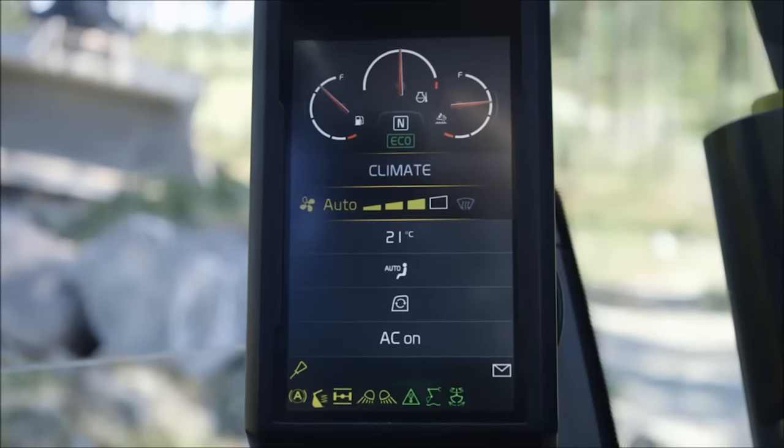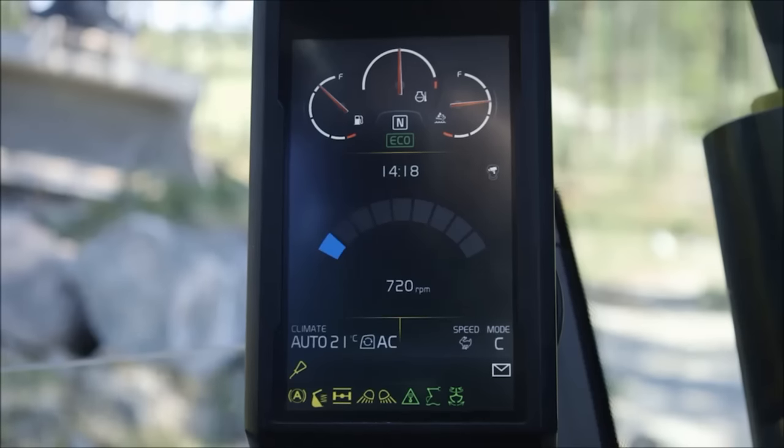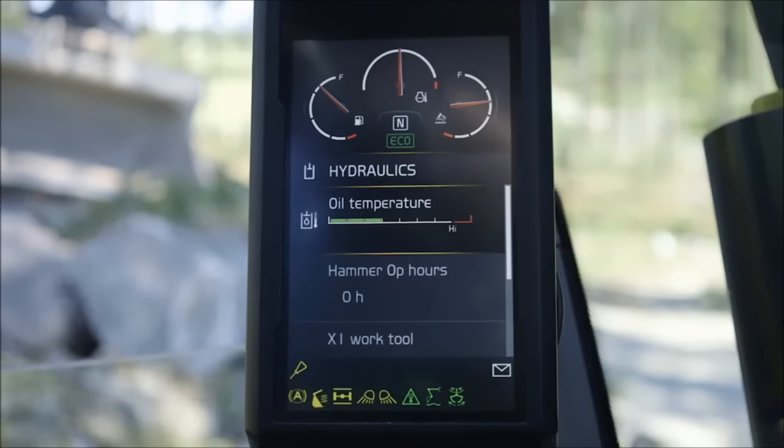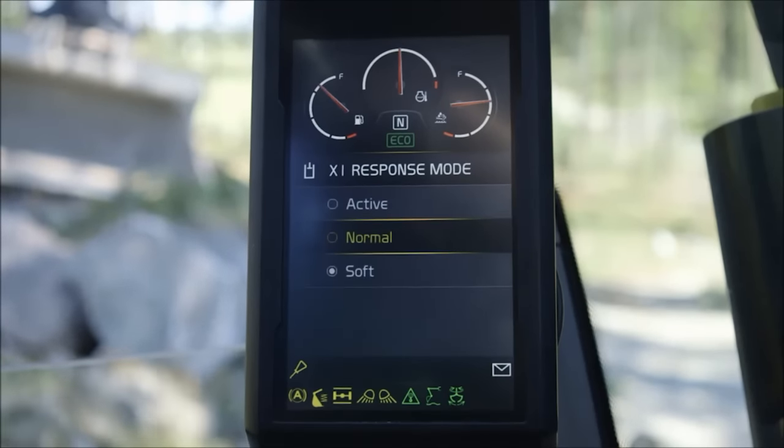The new larger 8-inch display allows the operator to view the machine settings and adjust operator environment such as climate control. In the display, you can now also set different response modes to make the machine fully suit the operator and the job.